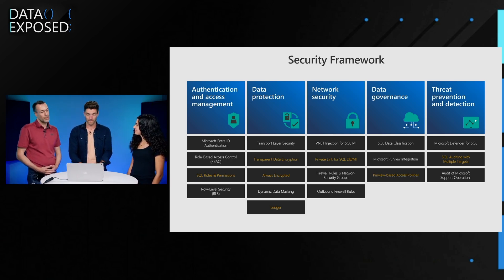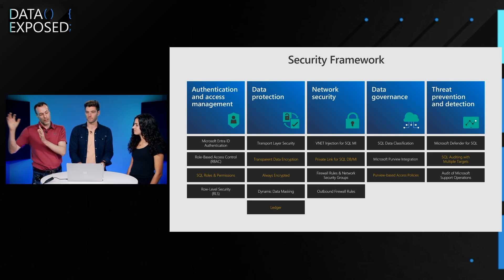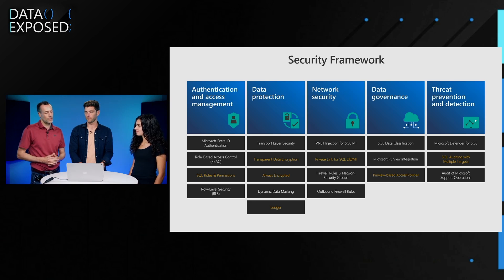For TDE — transparent data encryption — our focus in 2023 was on granularity, allowing individual TDE protectors per database at the database level. Also to support ISVs better, you can have the TDE certificate stored in a separate tenant from the actual database that is using it, so you can lay it out for different customers on different databases with different TDE protectors, and even have AKV support in the external tenant. In addition to that, we worked on management — you can now enable the auto-rotation policy in Azure Key Vault, and the TDE protector will keep rotating every time a new protector key is available.